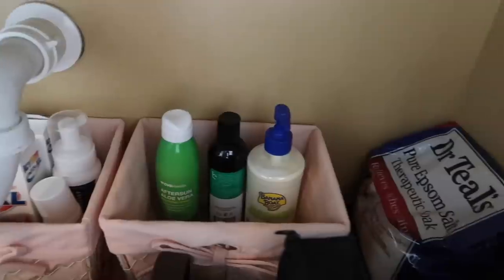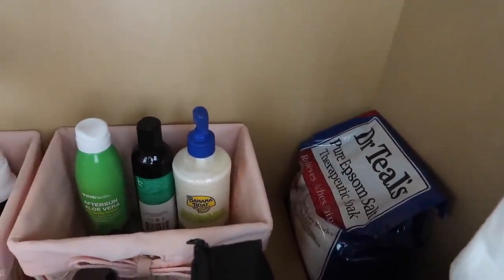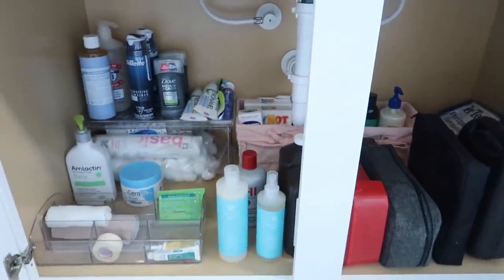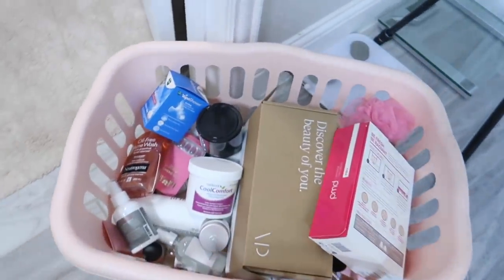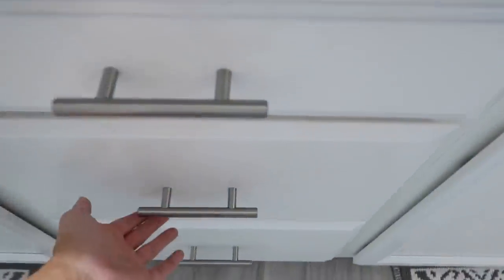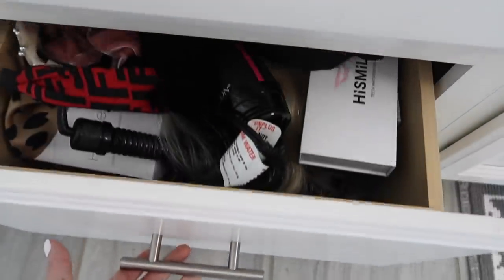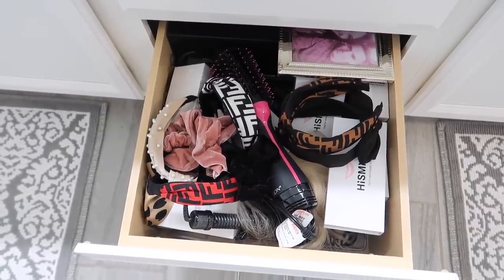After sun stuff in that basket and some Epsom salts for baths that we never take back there. So that is everything underneath Adam's sink — so much more organized. I definitely got rid of a lot of stuff as well, lots of stuff to donate.